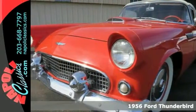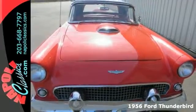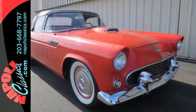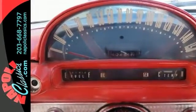Here's a true American classic, a 1956 Ford Thunderbird convertible. This beautiful vision from the past is powered by a 312 V8. It features air conditioning and two tops.